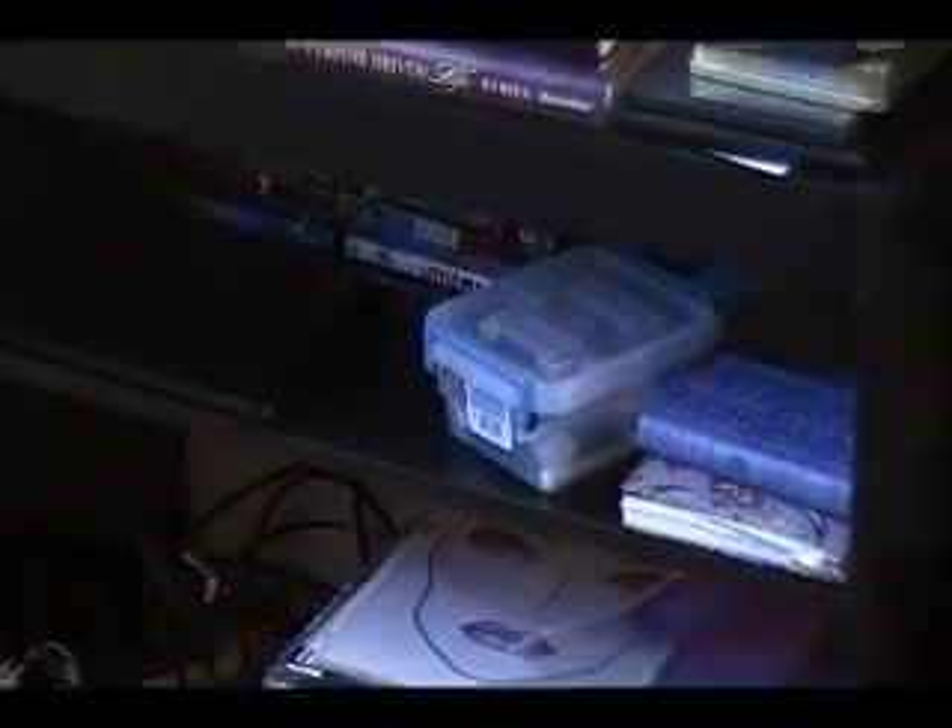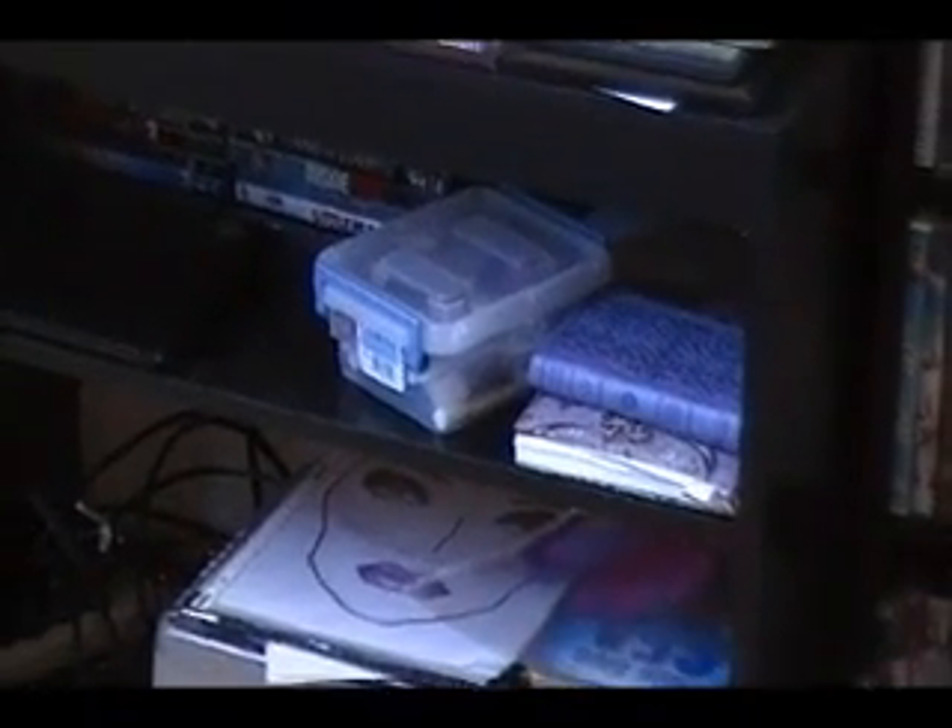I have my printer, my little purple Bible, my journal, more movies, my laptop, and face charts that I've been working on.